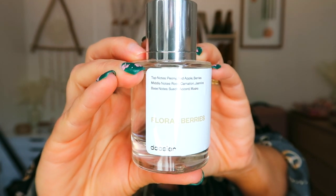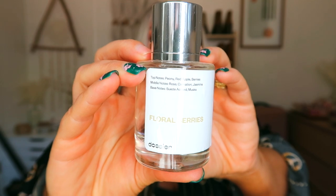All of the perfumes look like this — they all have a nice crisp white label, very simple packaging. The one I'm currently showing you is Floral Berries. You can get it for $29. It's inspired by Jo Malone's Peony and Blush Suede, which retails for $100. It's vegan, cruelty-free, and has clean ingredients. The top notes are peony, red apple, and berries; the middle notes are rose, carnation, and jasmine; and the base notes are suede accord and musk.